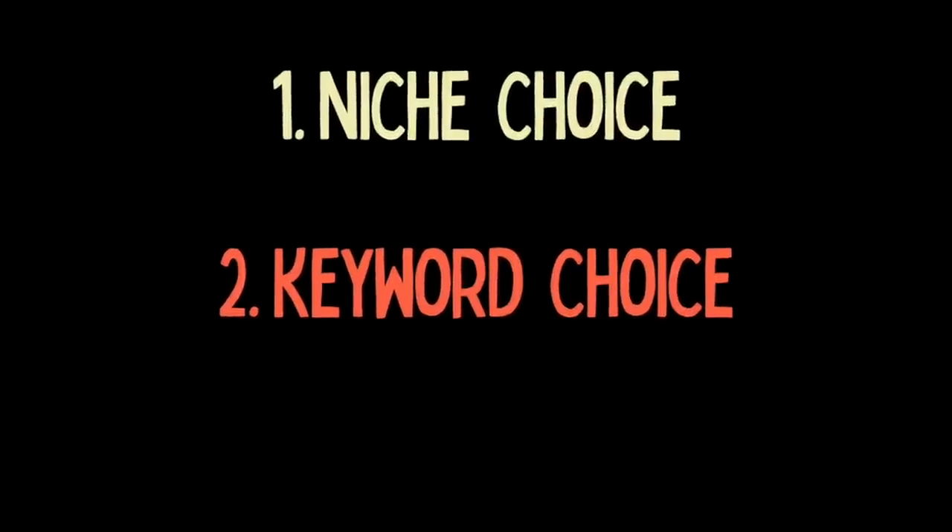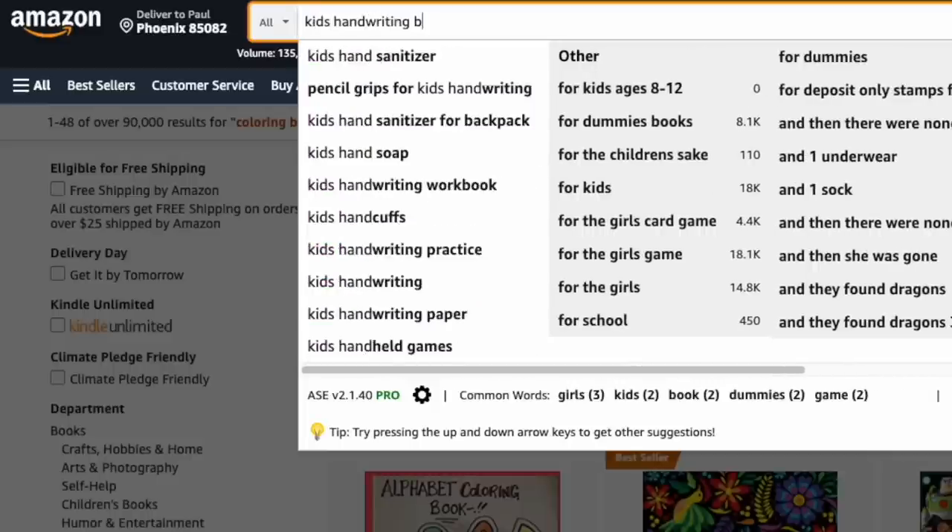Then we come on to keyword choice, which is very similar to niche choice. The keywords are those search terms that people put in when they're searching for something to buy on Amazon. Likewise with niches, you get keywords that are very popular — a lot of people search for them, and because they are popular, there's a lot of competition, so getting your book ranked for those particular search terms may be difficult. And again, likewise with niches, you've got those keywords that are not popular and are very easy to rank for, but don't bring any sales. So again, I learned that it's best to go for that middle ground, and I came up with some criteria to find those particular keywords that gave a moderate number of sales but allowed me to rank highly on the first page. I've done a video on how I choose my keywords, which I'll leave a link to down below in the description.